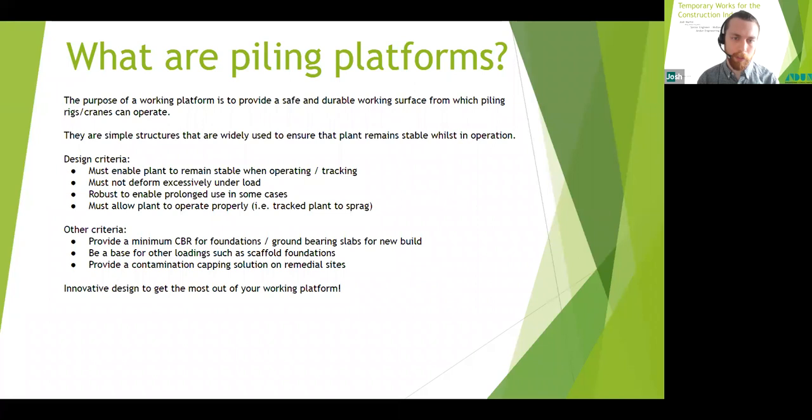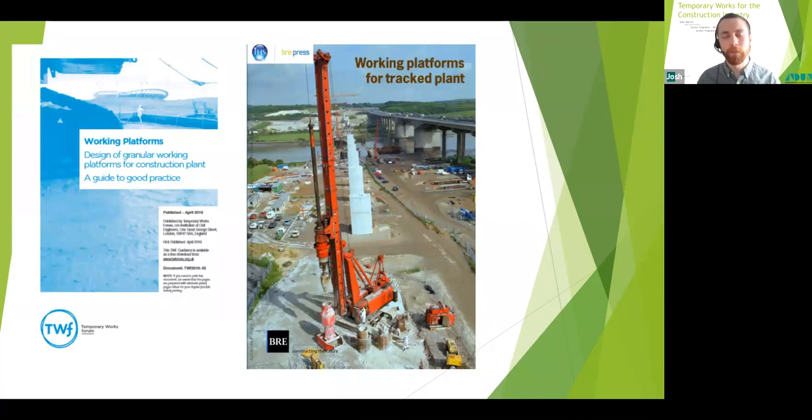It's worth thinking about how the mat can work harder for you and double up or even triple up on its uses — it really doesn't have to be a standalone, single solution. Get the planning right and the site works will run very smoothly. There's lots of information available on the design, construction, and maintenance of working platforms. Key publications include BRE 470, the Temporary Works Forum design guide, CIRIA 123, and further BRE research, as well as geogrid manufacturer specification sheets.